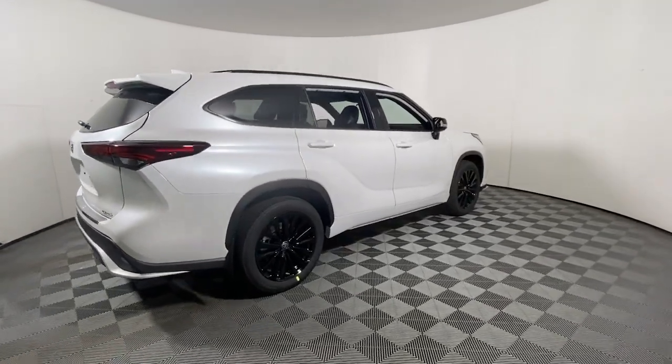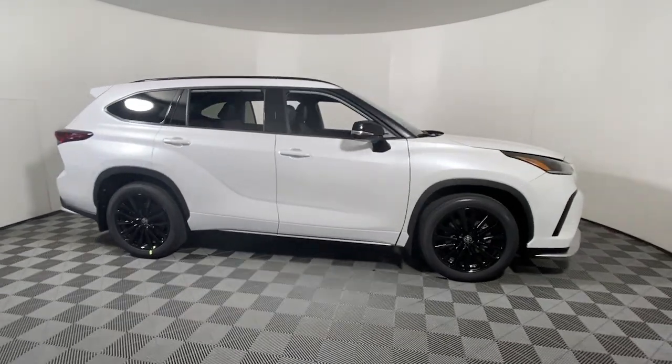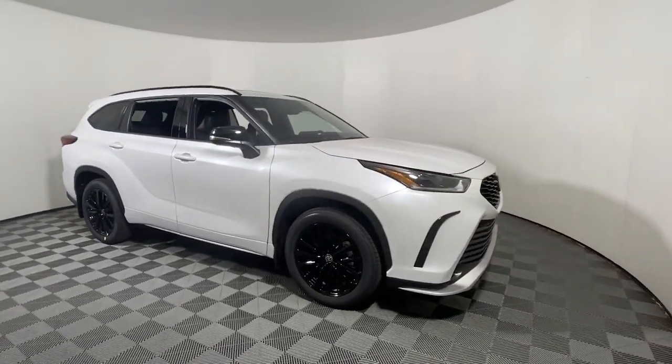You will love the features of this 2024 Toyota Highlander. From daily drives to epic road trips, this Highlander has you covered.